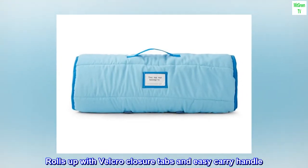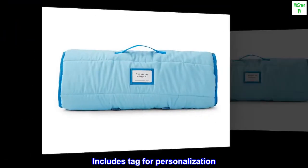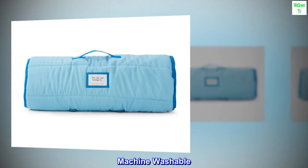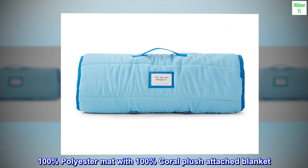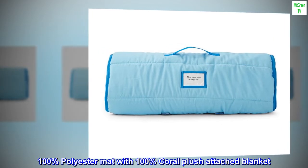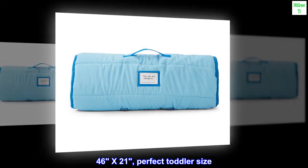Rolls up with Velcro closure tabs and easy carry handle. Includes tag for personalization. Machine washable. 100% polyester mat with 100% coral plush attached blanket. 46x21, perfect toddler size.